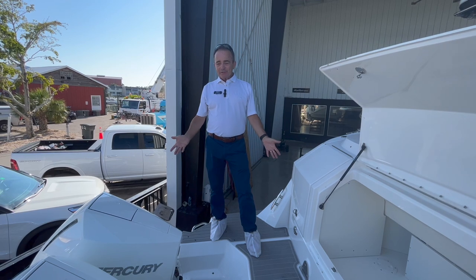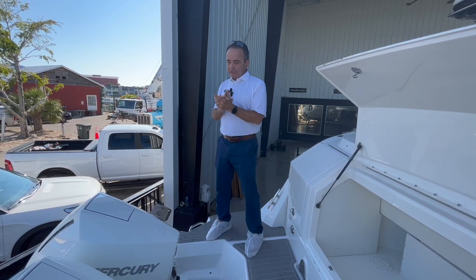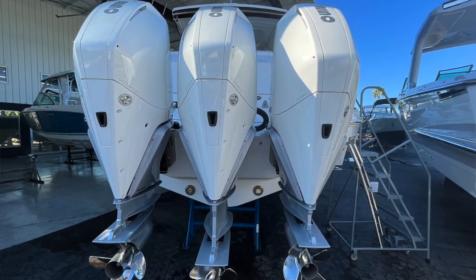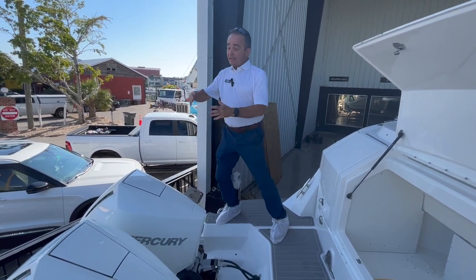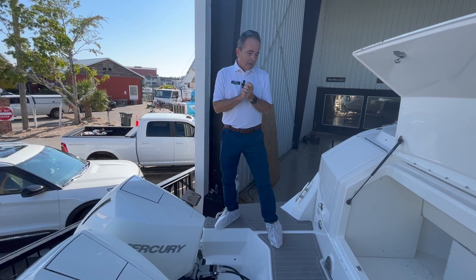Here we are on board the 320 Sundancer. Starting at the back with the L6 engines — made in America. These engines are absolutely incredible. They're super quiet with very little vibration. You can check your oil from the back without taking the cowling off. Just great all-around engines for this boat.